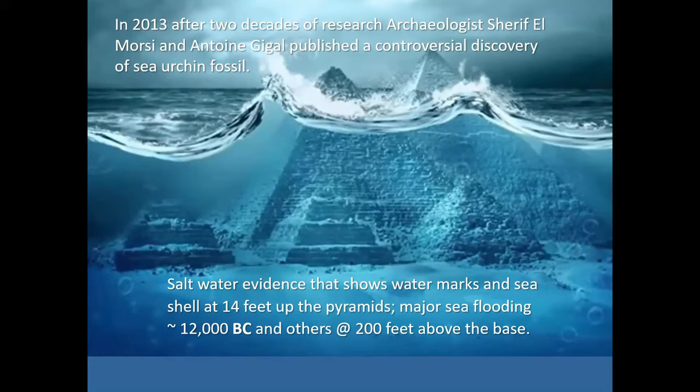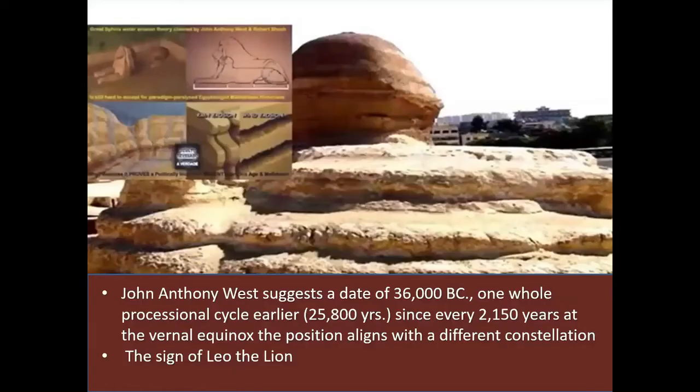Some investigators, including the famous John Anthony West, suggested that the Sphinx and the Pyramid were dated about 36,000 BC — which would be one whole processional cycle earlier, or 25,800 years ago. Since every 2,150 years at the Vernal Equinox the position aligns with a different constellation, 36,000 years ago BC would be the sign of Leo the Lion. West bases this on the belief that the Great Sphinx was actually a carving of a lion or cat to begin with. If it was aligned with that constellation, that would be about 36,000 BC.